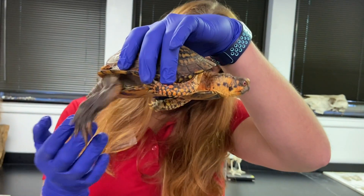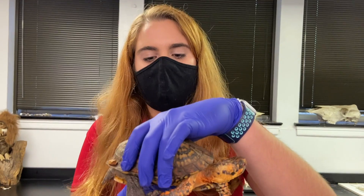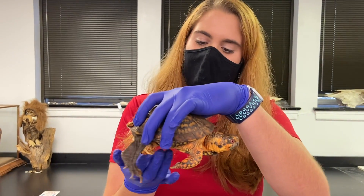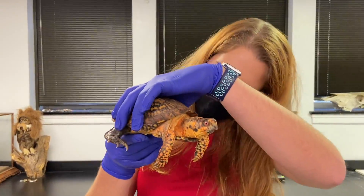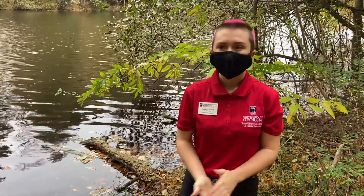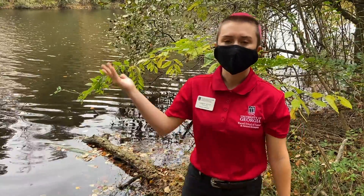Eastern box turtles and a lot of turtles in general like to live on the land and in the water. The place where you can find these guys the most is in wet forests or next to ponds. Turtles are cold-blooded, which means that their body temperature is reliant on their environment. So when it gets cold outside and they need to heat up a little, turtles often will lay out on logs just like this to get heat from the sun.